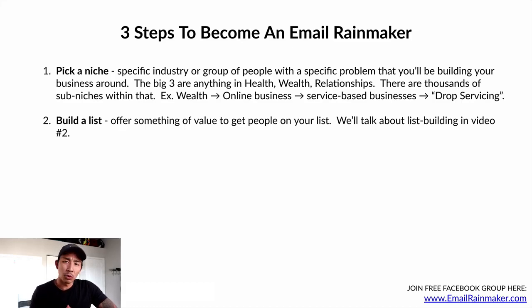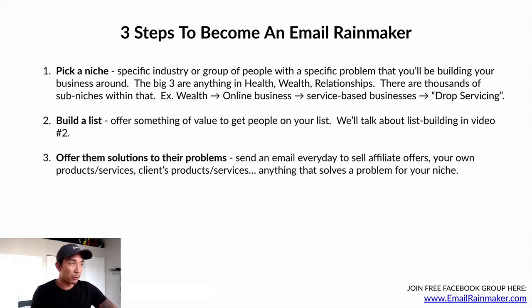Number two: build a list. Offer something of value to get people on your list — we'll cover everything around list building in the next video, video number two. Number three is to offer them solutions to their problems. Send an email every day to sell affiliate offers or your own products or services or clients' products or services — anything that solves a problem for your niche, addressing some kind of pain point.